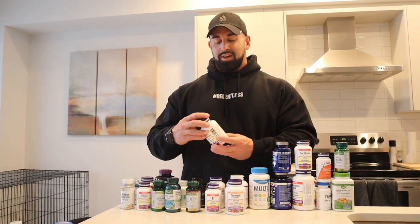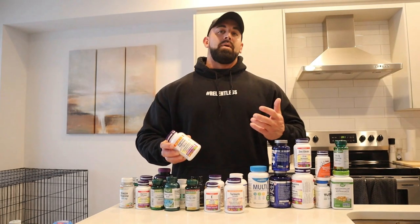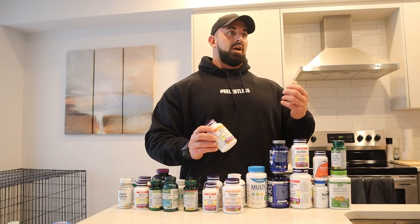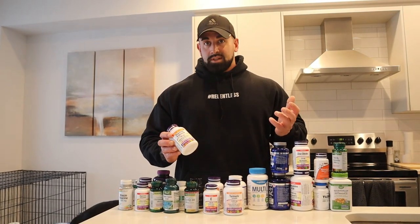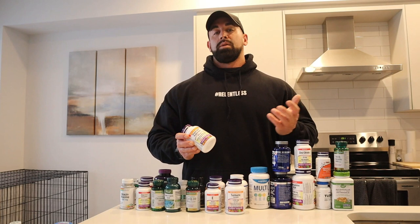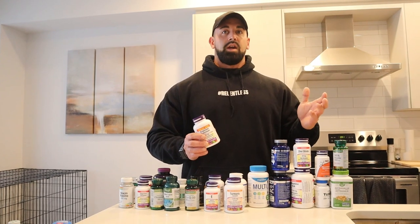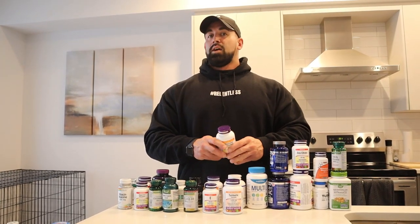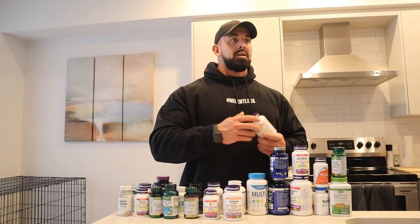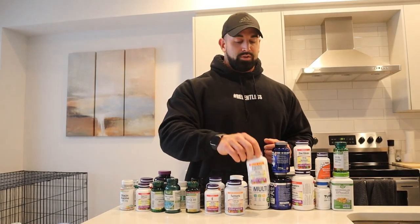Next up, magnesium — specifically magnesium glycinate. This has a lot of benefits. It's good to take before you train because it helps prevent cramping. It also helps with digestion and bowel movements. I take quite a bit: 400 milligrams in the morning, another 200 milligrams before I train, and another 400 milligrams before bed. I definitely notice a difference with digestion and making sure you can go to the bathroom properly, as well as preventing muscle cramping during training. It's a very cheap and beneficial supplement.